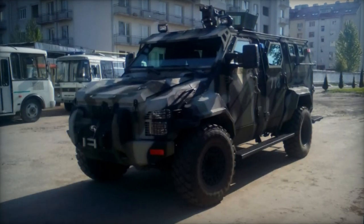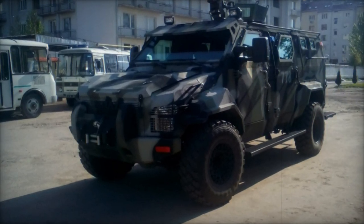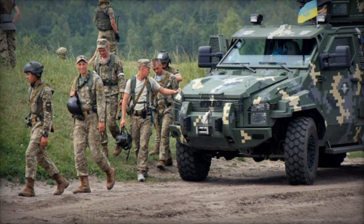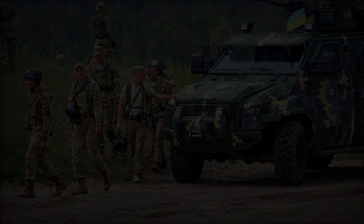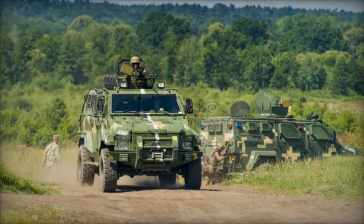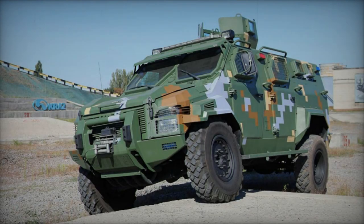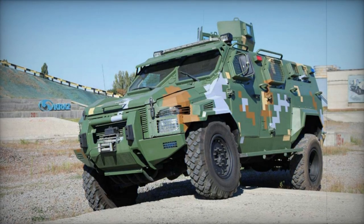The Spartan's armor provides defense against small arms fire and artillery shell fragments, while its reinforced floor withstands grenade detonations. Internally, the vehicle can accommodate a driver, gunner, and up to 10 troops, who can ingress and egress through side or rear doors. Firing ports and vision blocks are strategically positioned for troops to engage with their individual weapons, while the vehicle itself can carry a payload of up to 1,100 kilograms, substituting troops with various supplies as needed.